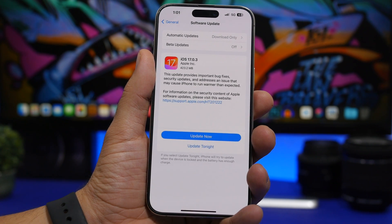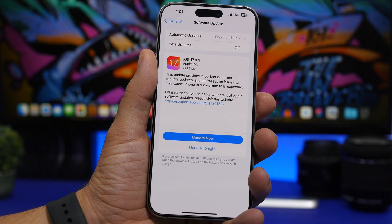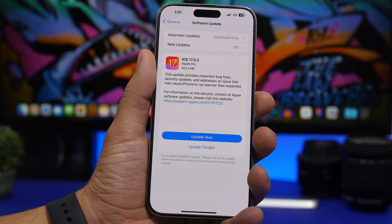This update, as I said, will be a bit smaller, so it will come to your device around 400 megabytes. That is of course always different on different devices and different based on which software you currently have installed on your iPhone.